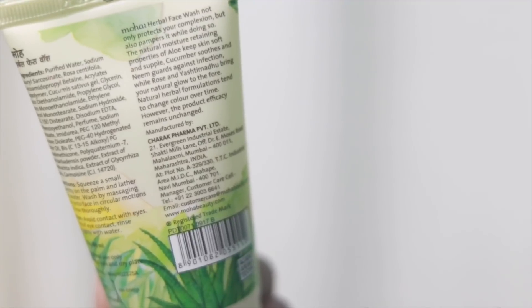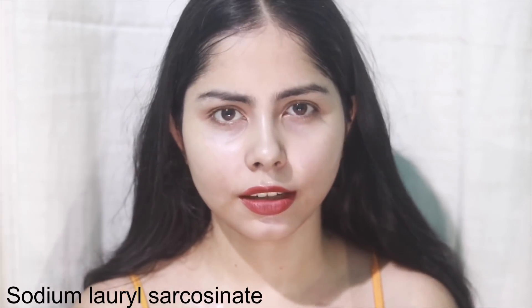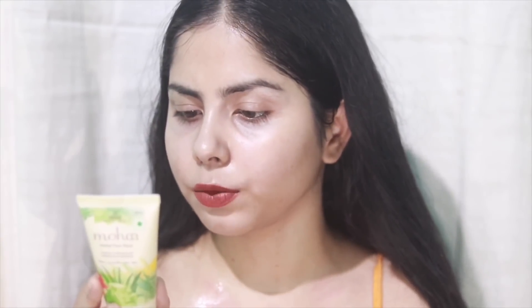On the tube it says it has neem and aloe, but if you look at the ingredients list, these are actually the last ingredients. It contains more fragrance than those ingredients. They used sodium lauroyl sarcosinate — don't confuse it with SLS, it's not SLS — and cocoamidopropyl betaine. The pH is good, five to six.